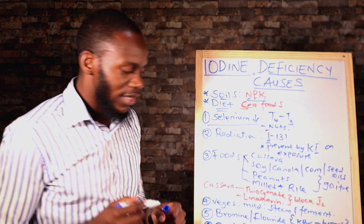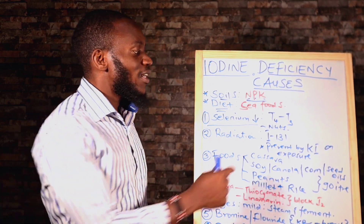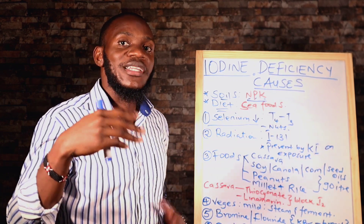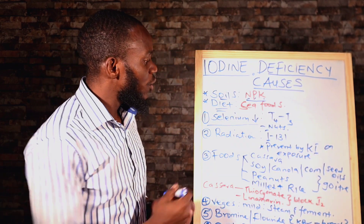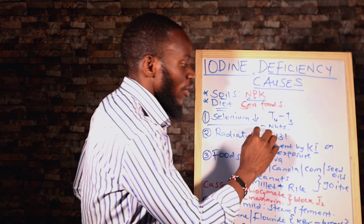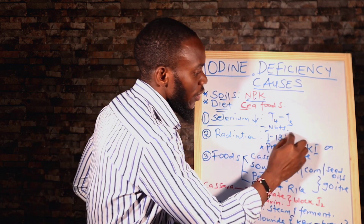So number one factor that depletes our iodine is lack or deficiency of selenium. Selenium is a mineral that in our body helps us convert T4 — which is thyroid hormone bonded to four iodines — to T3. T4 is an inactive thyroid hormone; its active form is T3. This conversion of T4 to T3 requires selenium. Where do you source selenium? Nuts. You can eat groundnuts, but peanuts have a problem I will mention. Groundnuts have high content of selenium. The problem with nuts is once you start eating them, you might eat a whole load, so be careful with consumption.